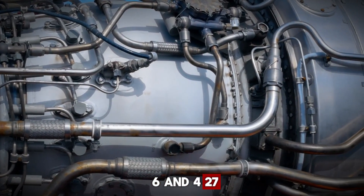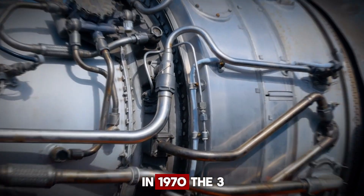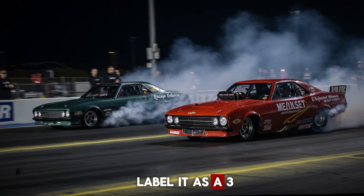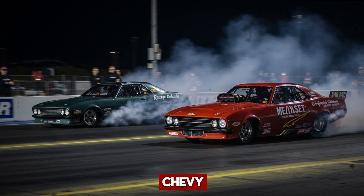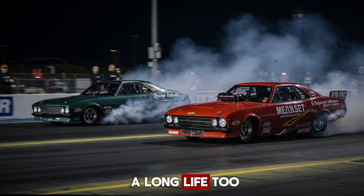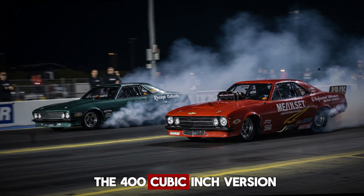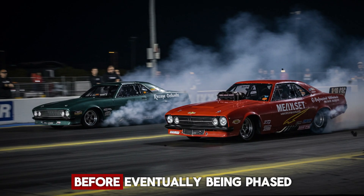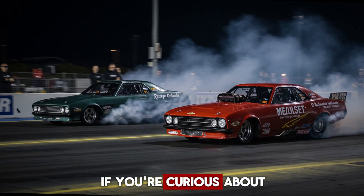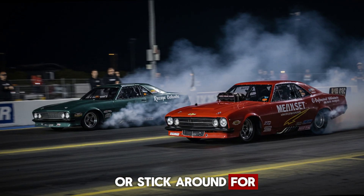While the 396 and 427 gained popularity, it was the 454 that left a lasting impact. Interestingly, in 1970, the 396 was technically replaced by the 402, but Chevrolet continued to label it as a 396 in several models. The big block Chevy stuck around in trucks and crate engine offerings as well as marine applications. The small block had a long life too, starting at 265 cubic inches in the mid-50s and expanding up to the 400 cubic inch version. It stayed in production for decades before eventually being phased out of the Corvette lineup in 1997 when the LS engine took over.